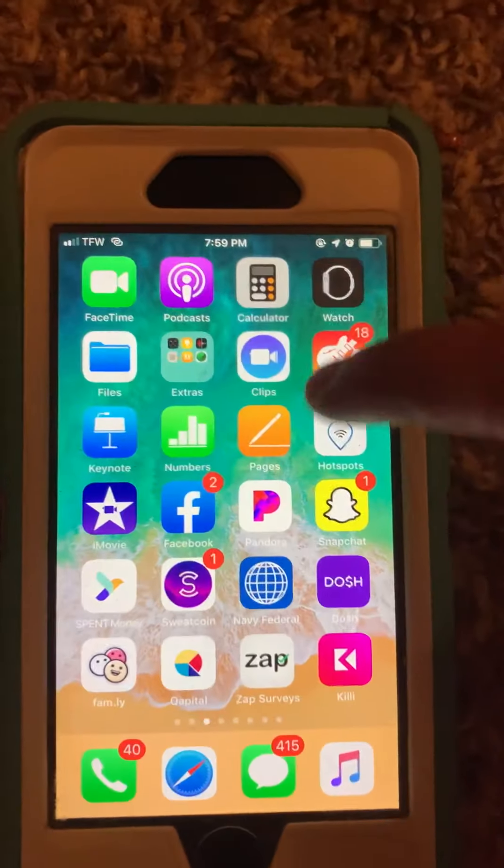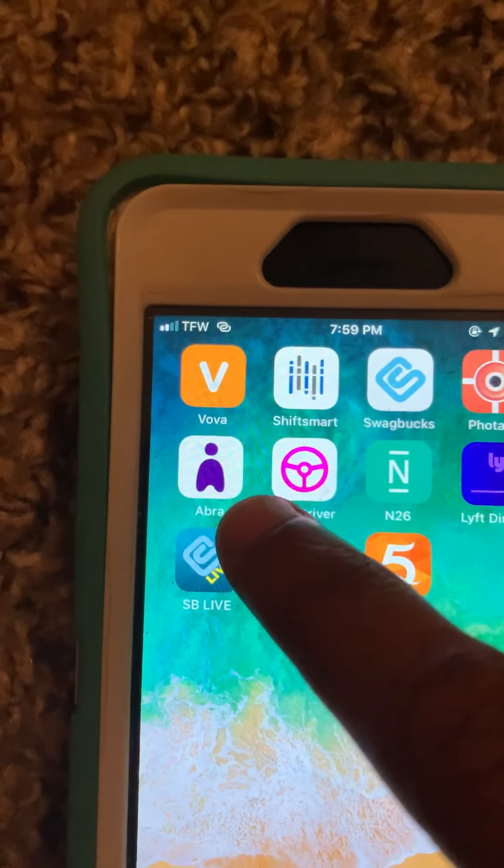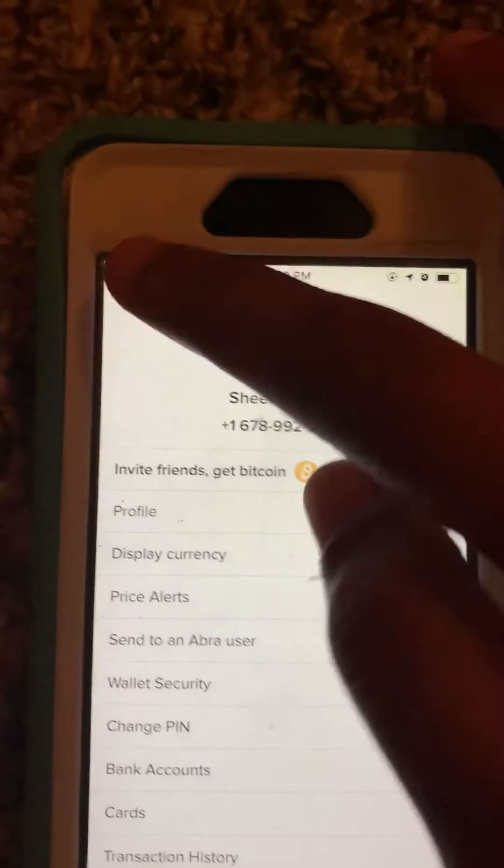Now let me show you guys the Abra app. Okay, as you can see here I have $3.88 left in my account. That's my name there, Sheena Jones.